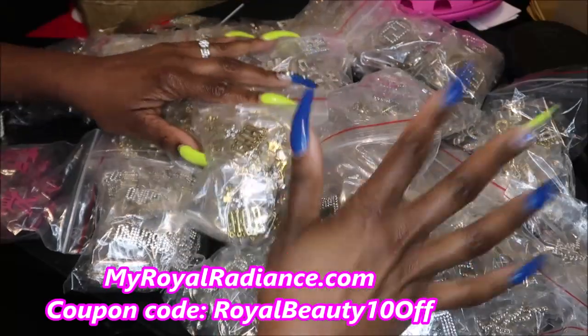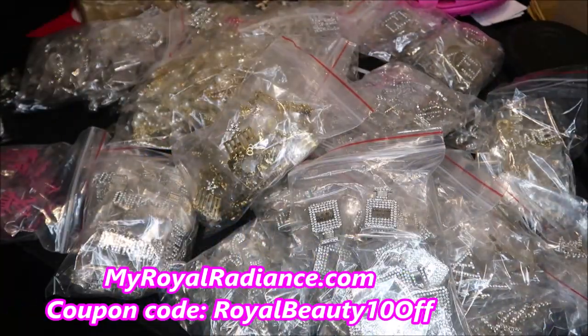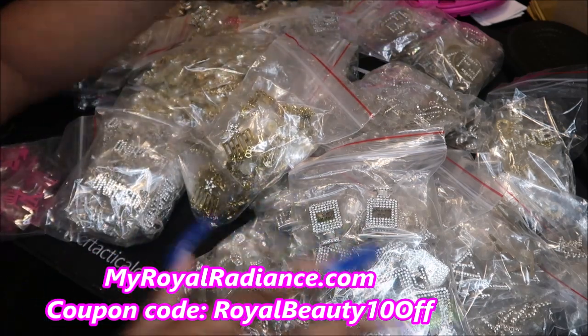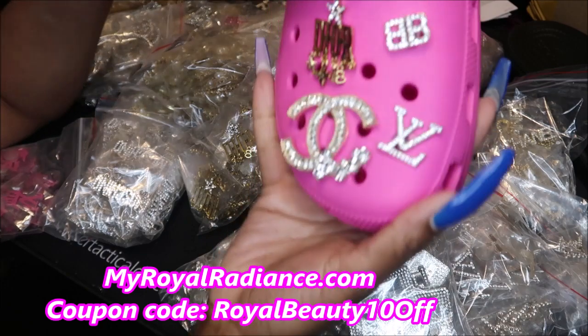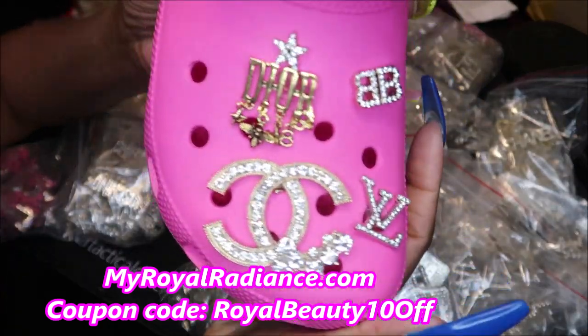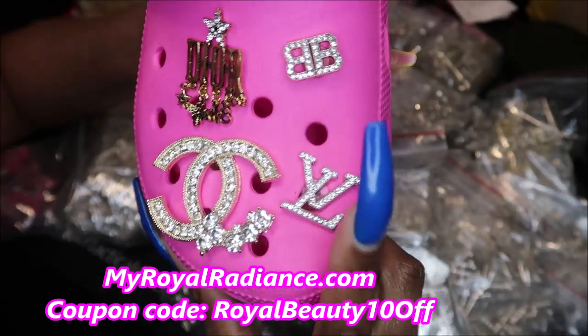So I have new charm inventory — they come in sets of four. MyWorldRadiance.com is my website. Here is a set of the charms right here: this is the Dior charm and this is the Balenciaga.